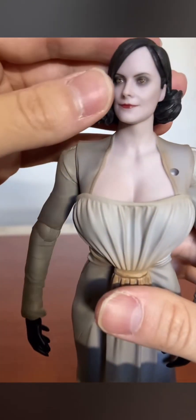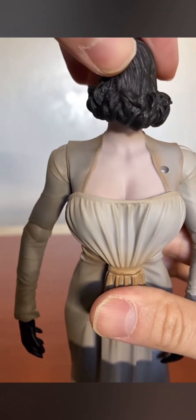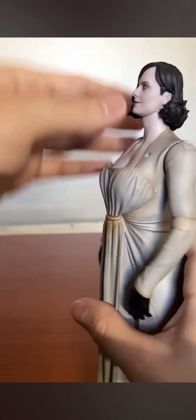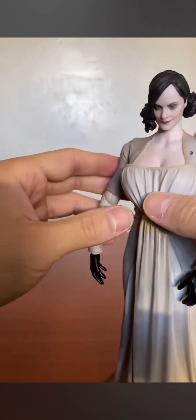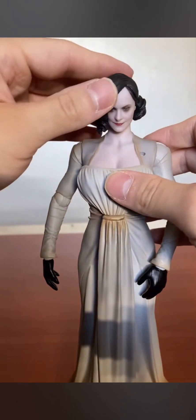Great details for a third party figure. Her head does rotate all the way around. Let's look at her articulation — her head moves this high and this low. Her chest piece is removable but I'm not going to show that because I don't want to get a strike on monetization.